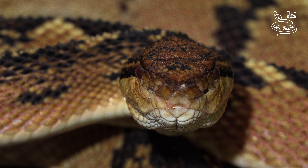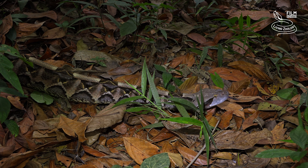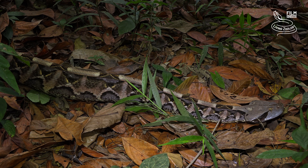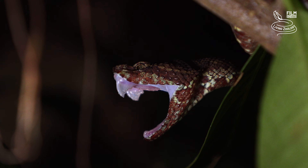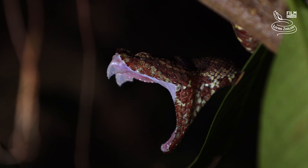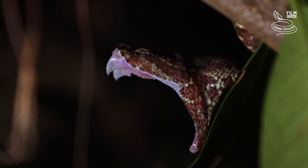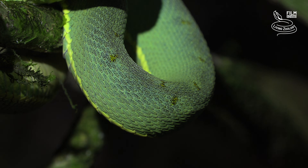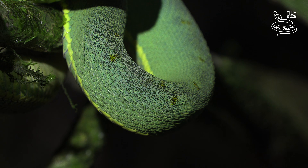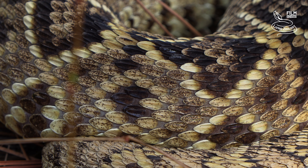But before we start, we should shortly talk about the characteristic features of vipers. All vipers are venomous and have long hinged fangs. When not in use, the fangs fold back against the roof of the mouth. Almost all vipers have keeled scales and are heavily built with a short tail.